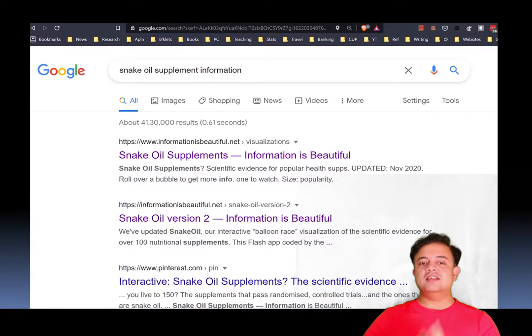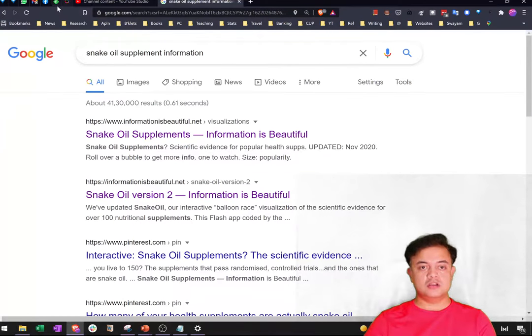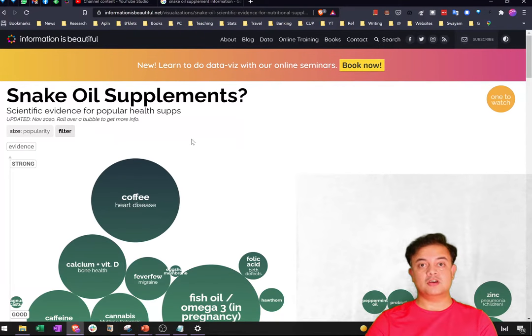Information Is Beautiful is a fantastic site with a lot of data visualization tools. I use the Brave browser — a privacy-oriented browser. So let me go to the site: Information Is Beautiful. This is what it's all about.